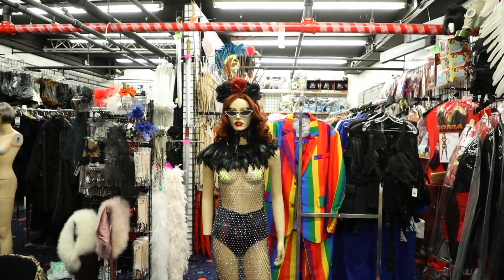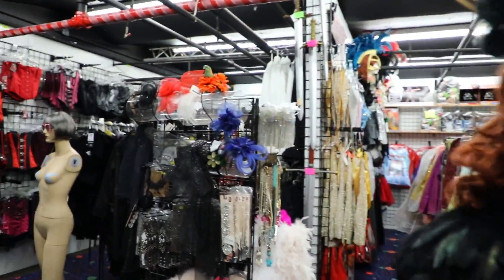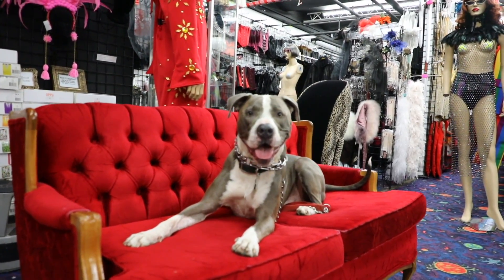Halloween is definitely one of their busiest times of year, but every day is Halloween at Abracadabra. They carry about 25,000 different package costumes, masks, and accessories, and their rental department has about 12,000 costume rentals.